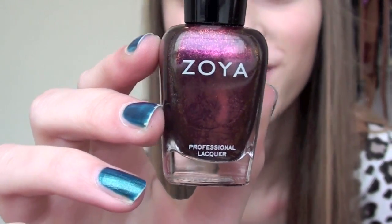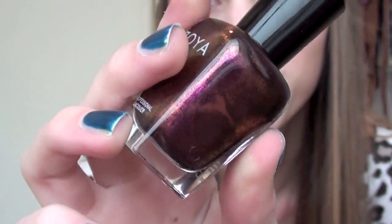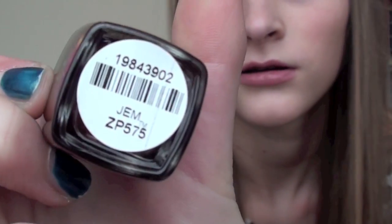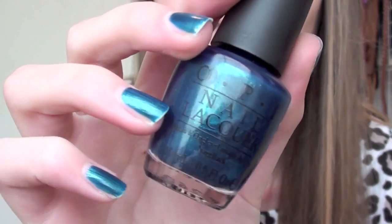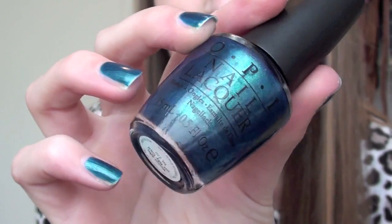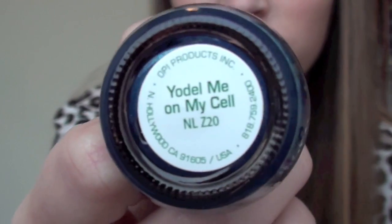The next one I got I absolutely love - it's Gem. It's like this purple-y color with a bunch of gold shimmer and I really, really like this. And the last nail polish I got is an OPI color. OPI is like my favorite and I'm actually wearing it right now. It's in Yodel Me on My Cell and it's been on me for a while so it's kind of chipping, but it's a really pretty kind of aqua-y blue color.